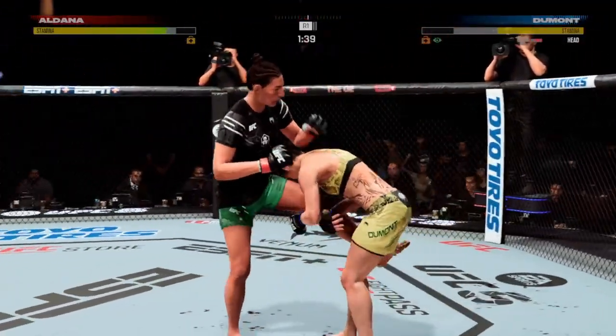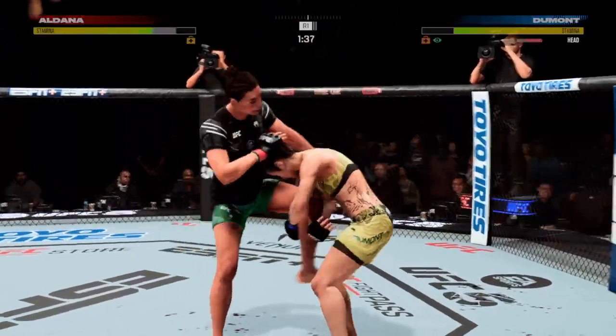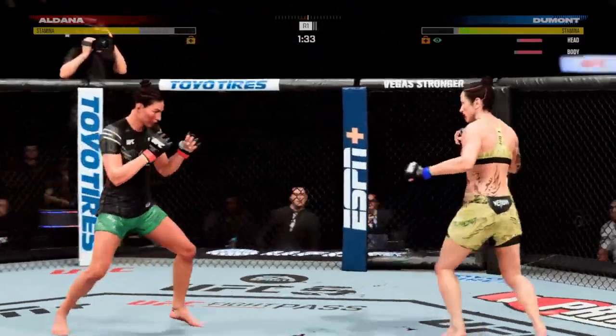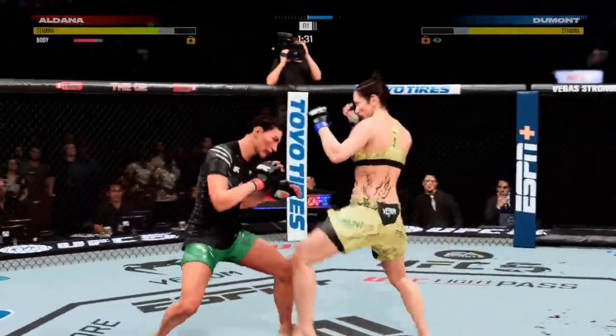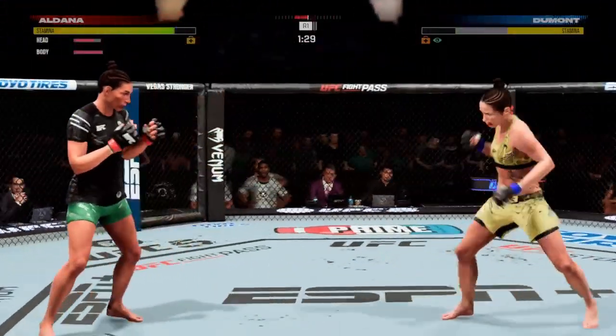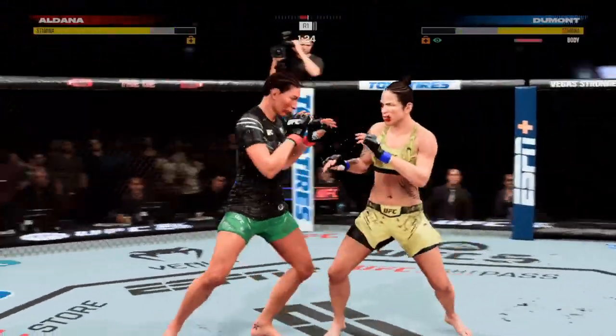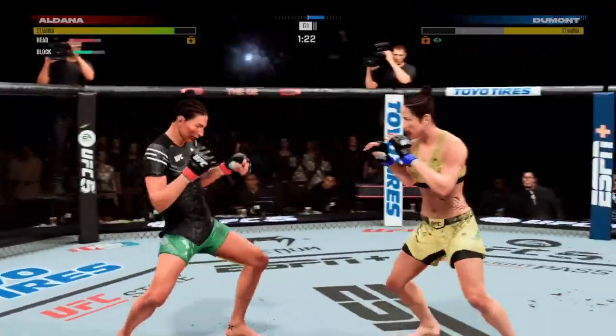She can't possibly know where she is right now after taking such a massive head kick. She's starting to put together some significant body work here, and these are going to take their toll as this fight goes on. Dumont's eye now closing up.